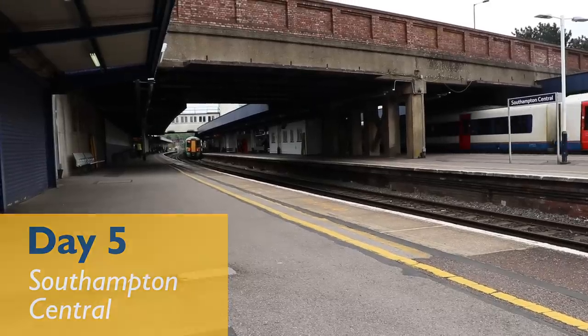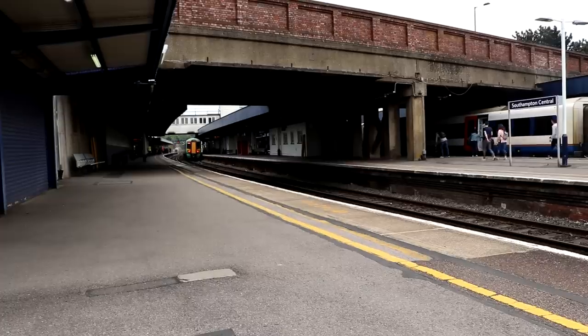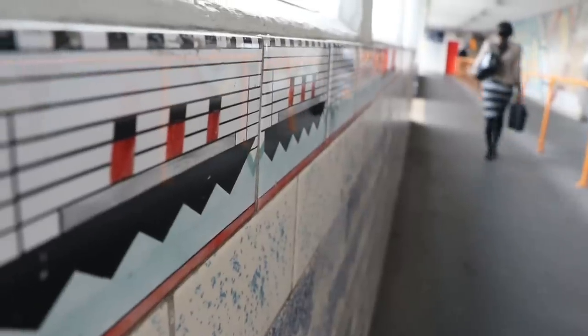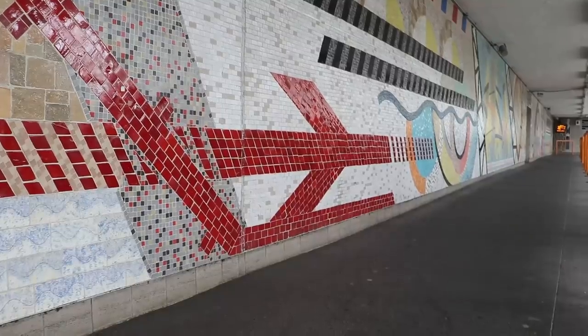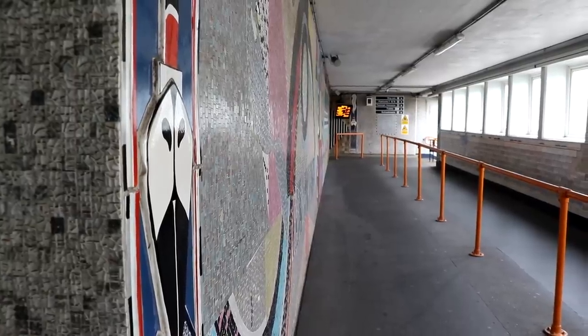We just left Millbrook Station. That and Redbridge Station on the way into Southampton we went through really fast, and there was a heart-dropping moment where I thought we'd missed our first station. Then we got to Southampton and realised that our train back out — the one we're on now to Salisbury — actually stopped at those stations. The stations in the Southampton area are trickier than you'd think. Southampton Station itself, by the way, very pretty — a nice mural along the length of the footbridge where you change.